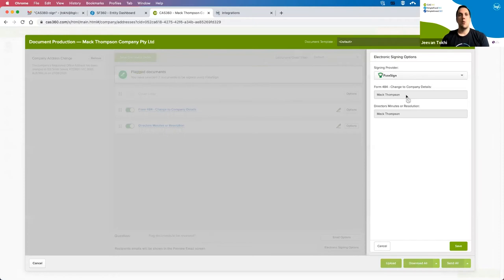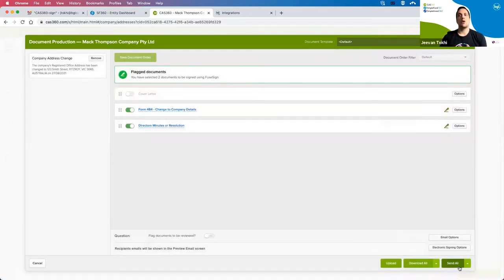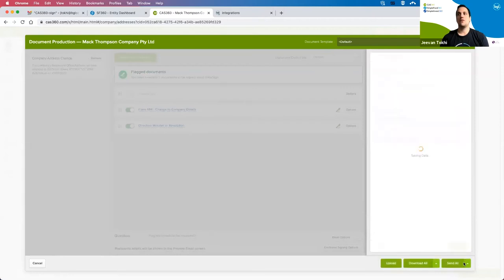Under electronic signing options at the bottom, where there's flexibility to have multiple people sign, you'll see the relevant signing options display here. Any validations will take place — so if a director or member doesn't have an email address within CAS360, you'll be prompted to enter any missing details automatically.